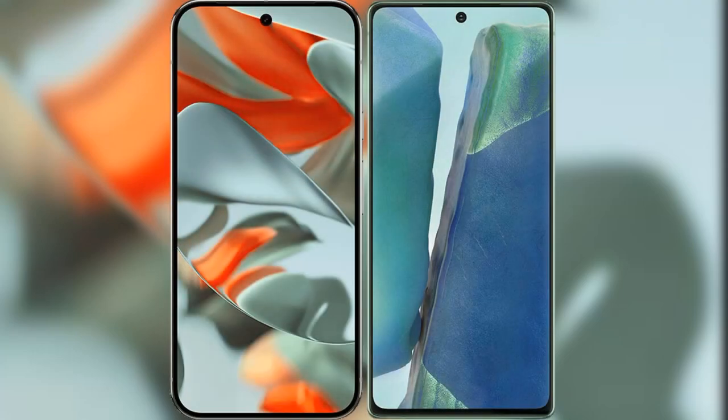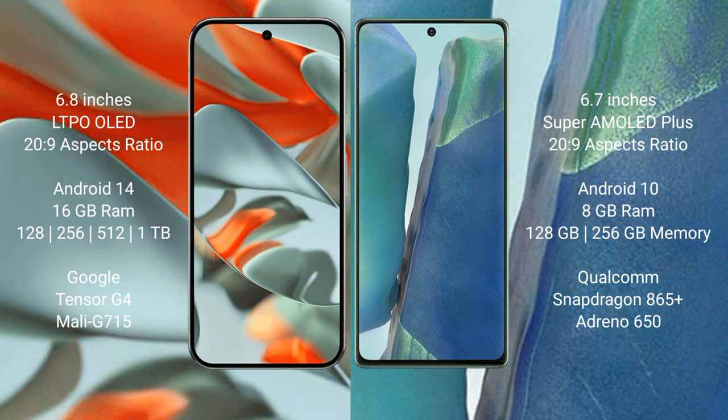I will compare the new Google Pixel 9 Pro XL with the Samsung Galaxy Note 20. Google Pixel 9 Pro XL features a 6.8-inch LTPO OLED display, while the Samsung Galaxy Note 20 has a 6.7-inch Super AMOLED Plus display. The Google Pixel 9 Pro XL runs on Android 14, whereas the Samsung Galaxy Note 20 runs on Android 10.